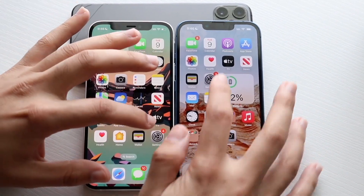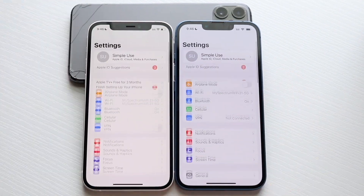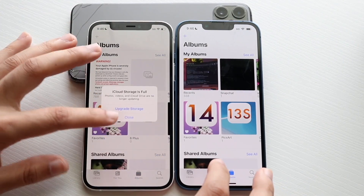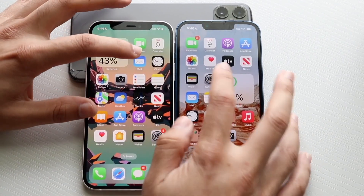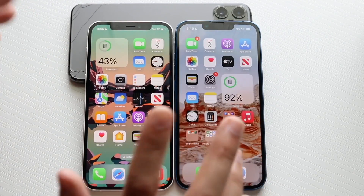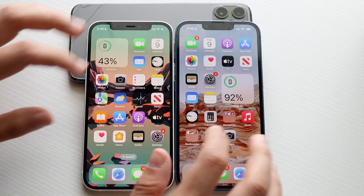Settings — three, two, one — okay, roughly about the same thing. Two photos — three, two, one — okay, let's hop out of here and get into Mail. Three, two, one — the iPhone 12 was actually slightly faster. They're very close and they're both on the same iOS 16 beta right now.